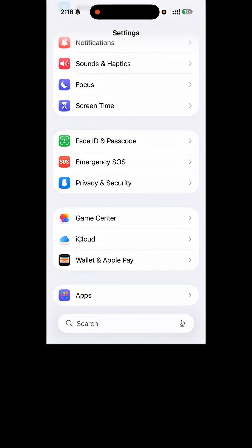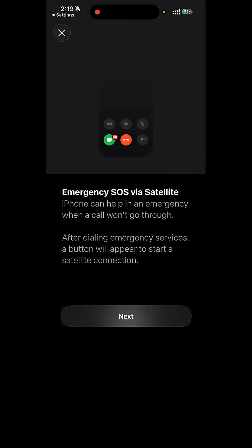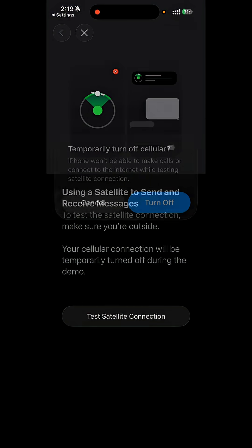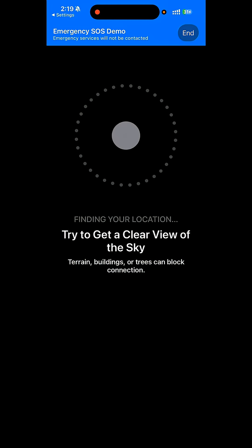Apple actually built in a safe demo mode so you can try it anytime. Here's how you access it: go to Settings, scroll down to Emergency SOS, scroll down to Emergency SOS via satellite, tap on Try Demo, and it's going to walk you through the steps. You can test your satellite connection — it's going to turn off your cellular for a bit, and then you just point to the sky.